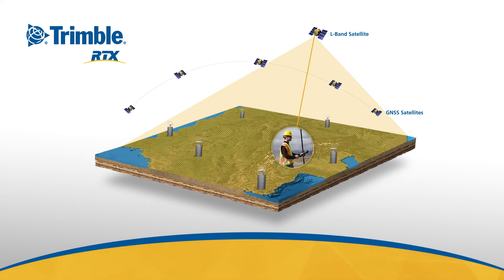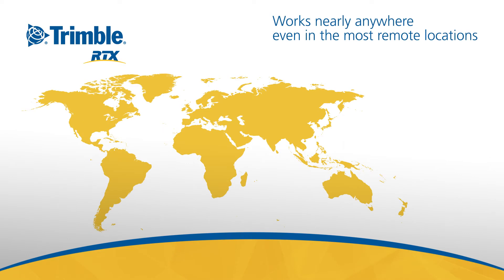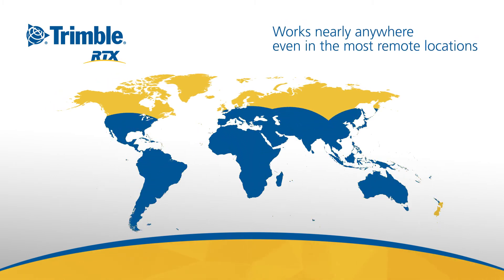There's absolutely no need for a base station. And because it's delivered via satellite or over the internet, Trimble RTX works nearly anywhere, even in the most remote locations in the world.